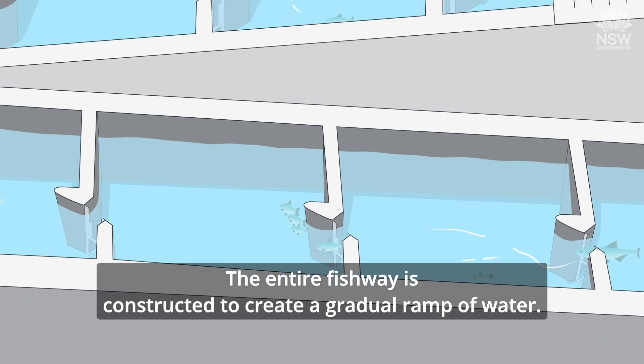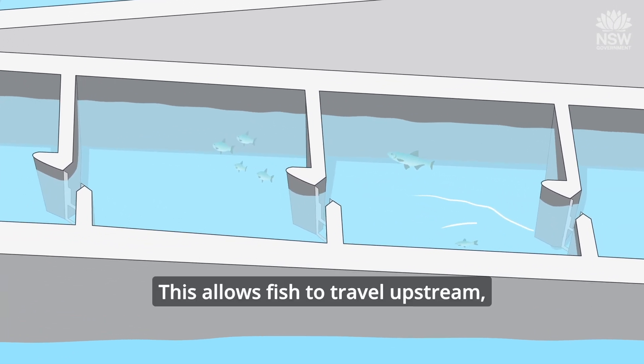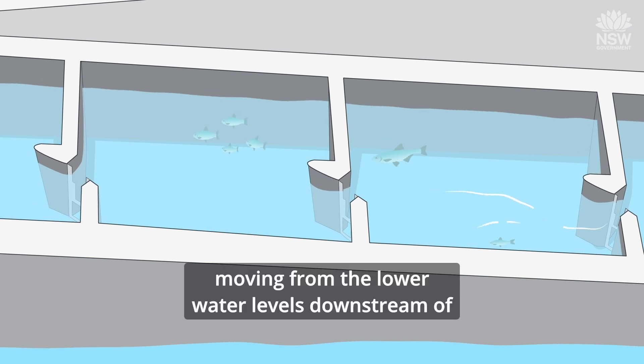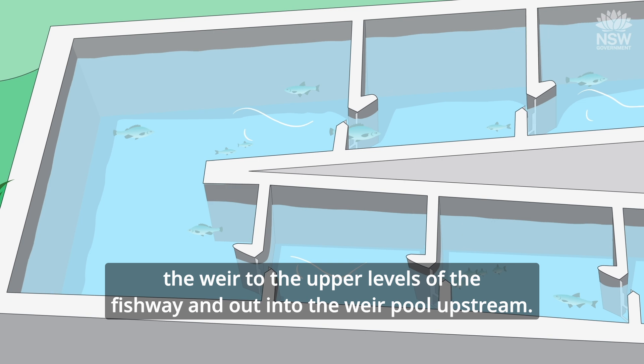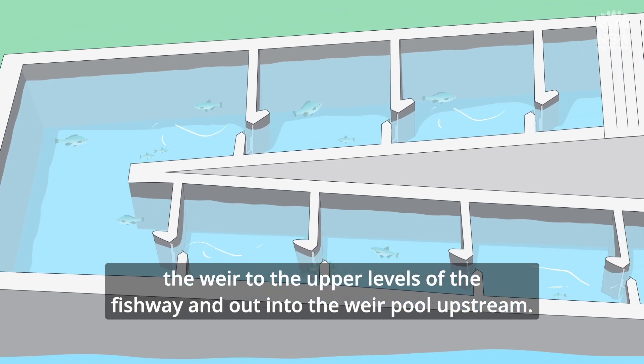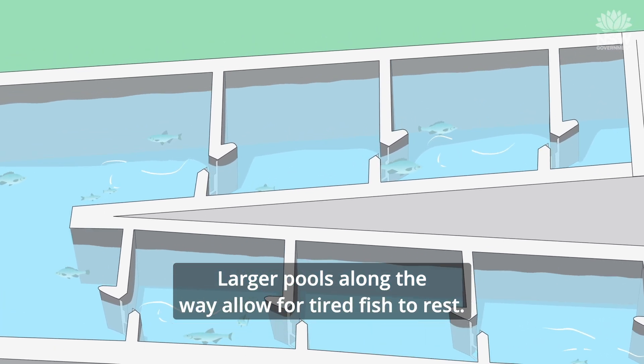The entire fishway is constructed to create a gradual ramp of water. This allows fish to travel upstream, moving from the lower water levels downstream of the weir to the upper levels of the fishway and out into the weir pool upstream. Larger pools along the way allow for tired fish to rest.